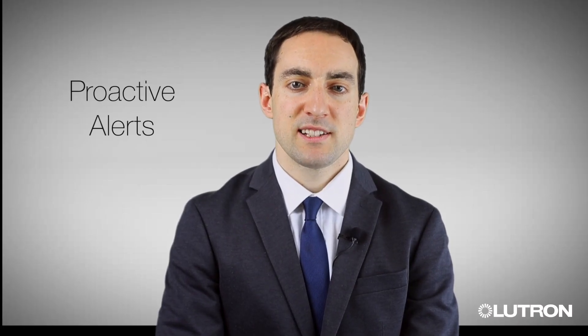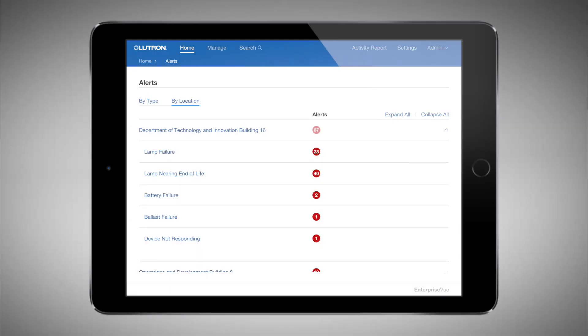Time is money. System alerts, like bulb failures and low battery warnings, help you address issues before they become costly barriers to productivity.